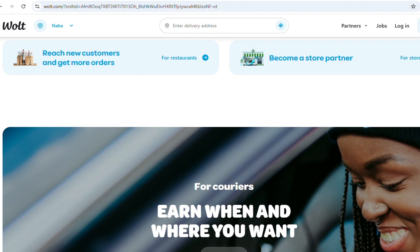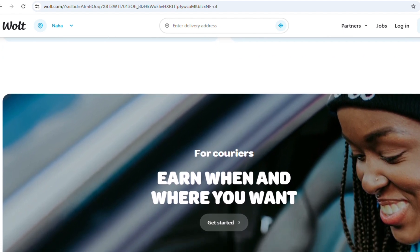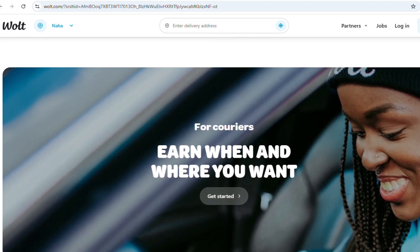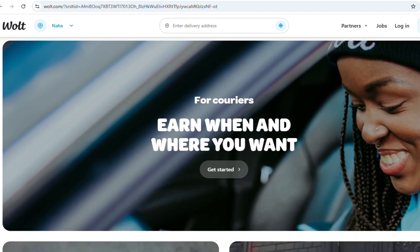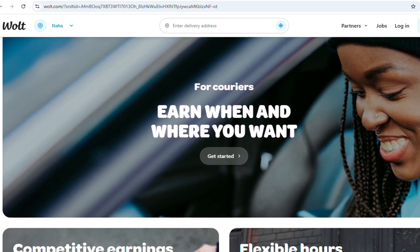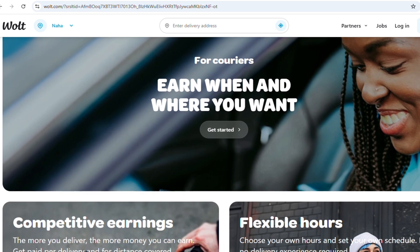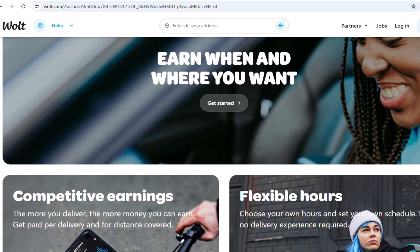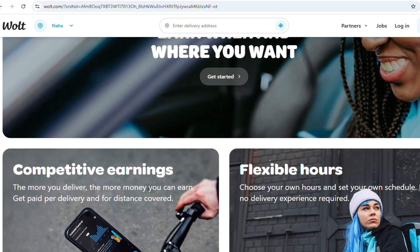The Vault Partner App is a tool for delivery partners to manage their delivery jobs and income. To apply, you need to download the application, submit required documents, pass a review, sign a contract, and obtain the necessary delivery gear. The basic requirements include being 18 years old or older, having a vehicle, owning a smartphone, and holding proper legal documents based on your location.